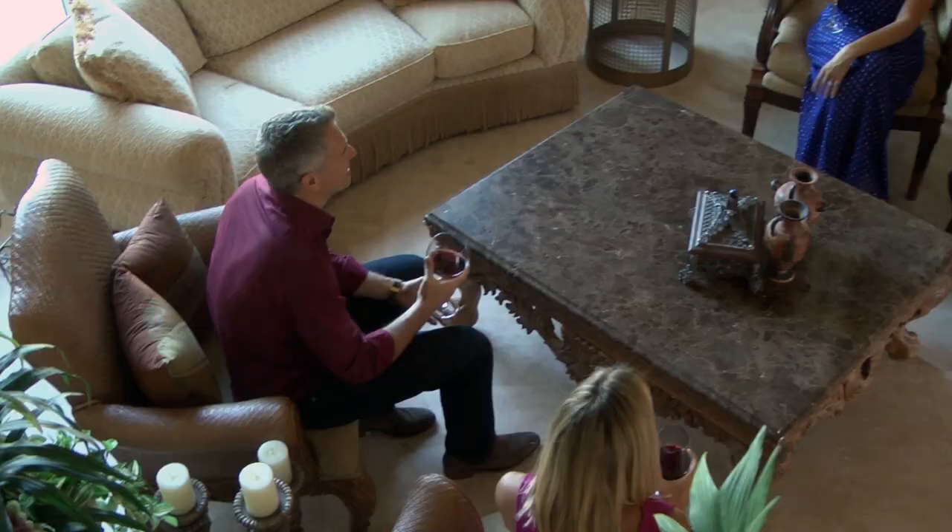How do people get a hold of you for your great services? They can reach me by telephone at 239-821-0032, or by my website, which is jeremyjonesdesign.com.